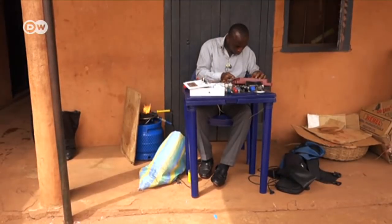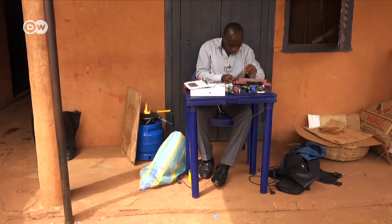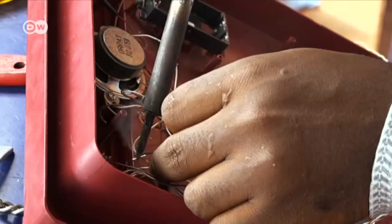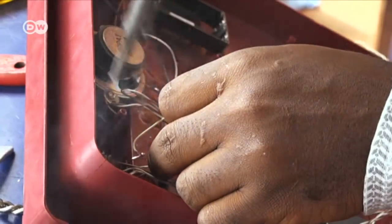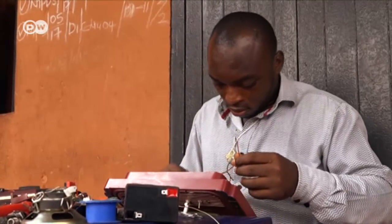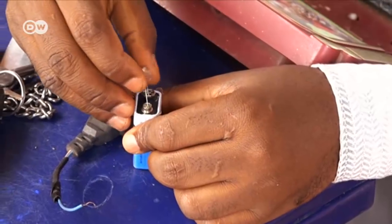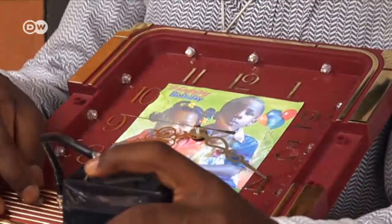Electrical engineer Emanuel Obayagbuna came up with another idea. He built a multifunctional device charged by solar panels — it's a clock, a lamp, and a mobile phone charger all in one. When there's a power outage, it uses solar energy stored in a battery.